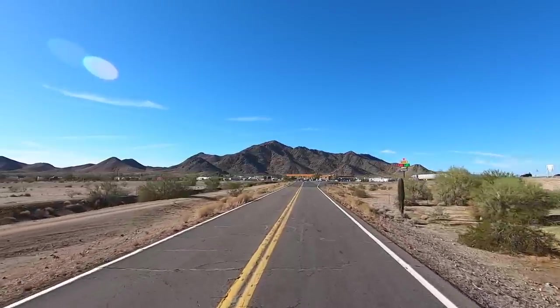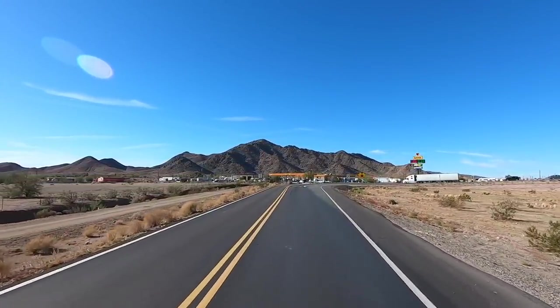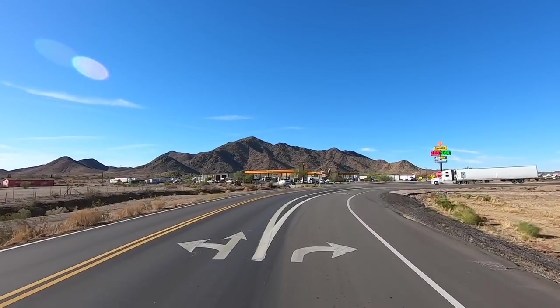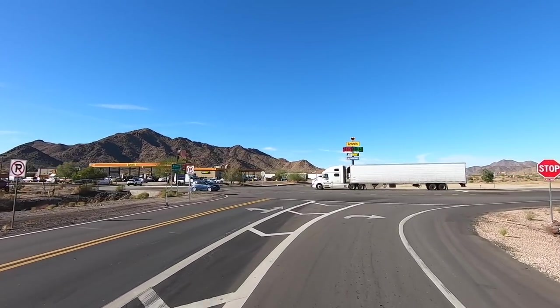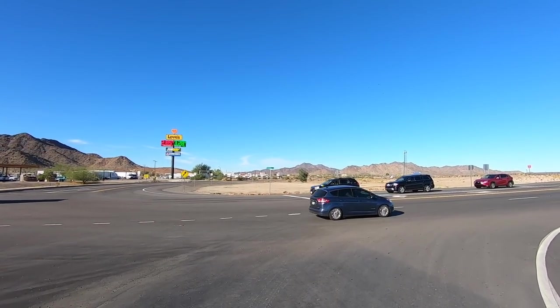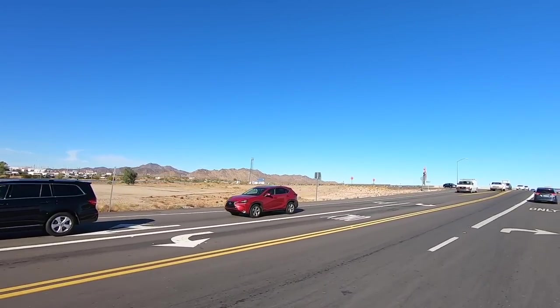Up here is Love's Truck Stop — we're going to make a right here and cut across to I-10. What's the price? We're at $2.80... $2.85. You know, up in Parker I paid $2.70.